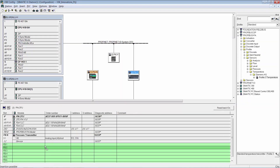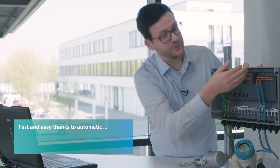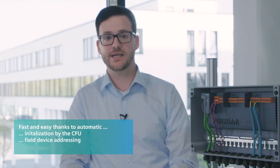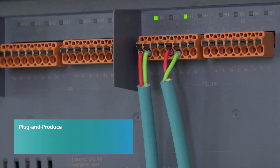The engineering is as simple as usual via hardware config or SIMATIC PCS 7. After tool-free connection of the temperature transmitter using push-in terminals, the SIMATIC CFU carries out an initialization process whereby the field device is addressed automatically. The SIMATIC CFU then checks whether the connected field device supports the temperature transmitter communication profile predefined during engineering. This is how the temperature transmitter is integrated into the process control system quickly and easily through plug and produce.